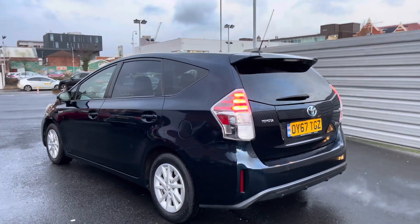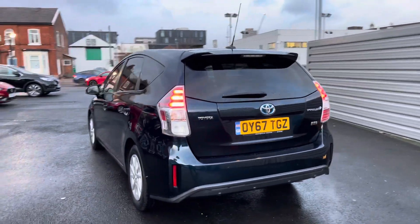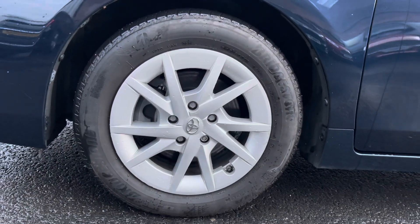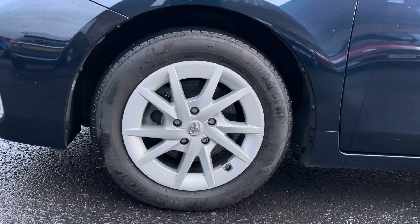It does come with full Toyota service history, it's been well looked after and it's a fantastic fuel efficient seven seater. It does sit nicely on 16 inch alloy wheels.